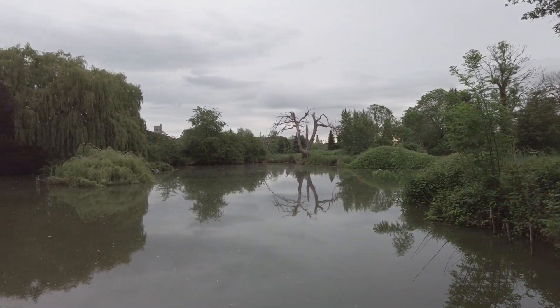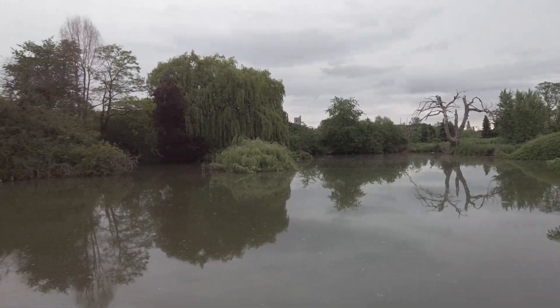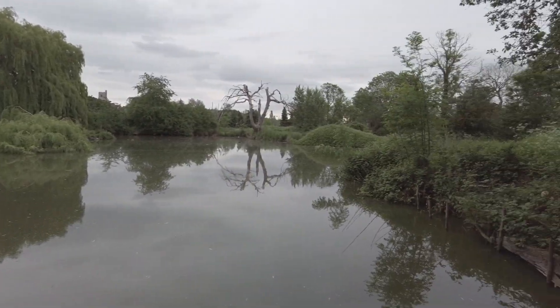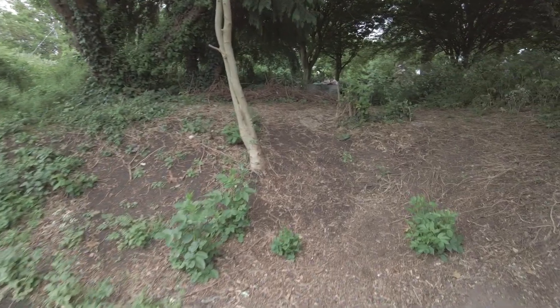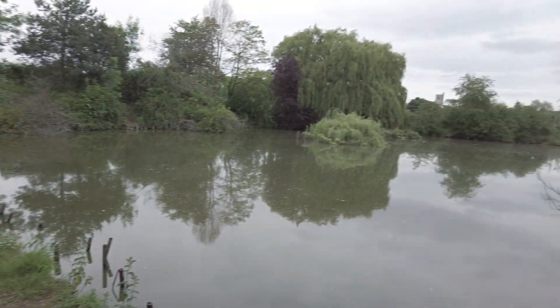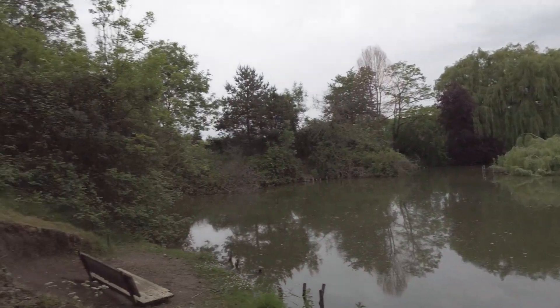It's a perfect place, isn't it. Whether you're quite young or even a bit older and you haven't really got too many cares in the world — bring your girlfriend down here, chill out, and just relax in the peace and quiet. What a brilliant place to come. Right, let's go and explore some more.